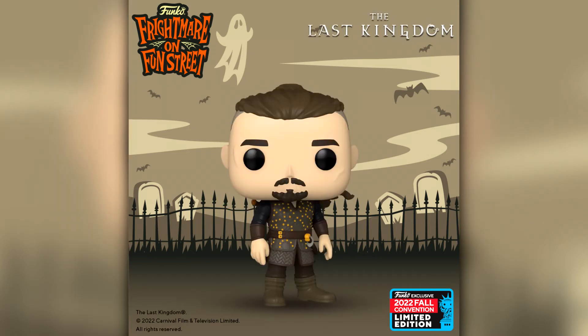Likewise with The Last Kingdom — I have never seen it either. I think it's been out for like four or five years now. A lot of people tell me how good it is and I know it's quite highly regarded. We are getting the first Last Kingdom Funko Pop here — Uhtred, I'm hoping I'm pronouncing that correctly. I'm assuming he's the main character but yeah I haven't seen the show. I will get round to it at some point.